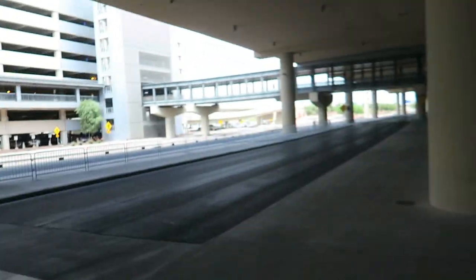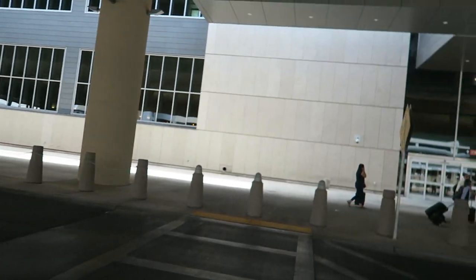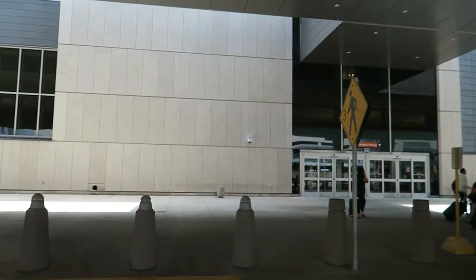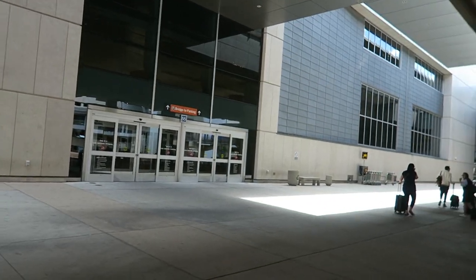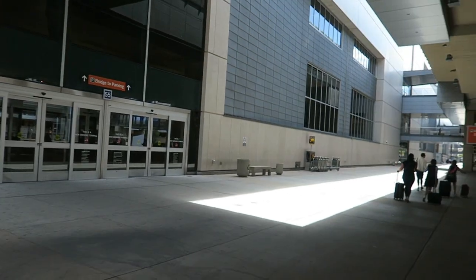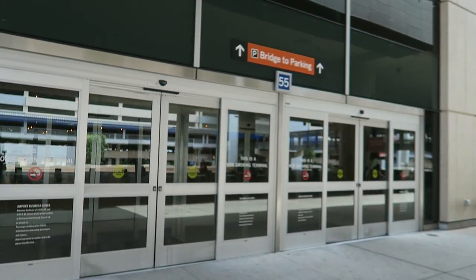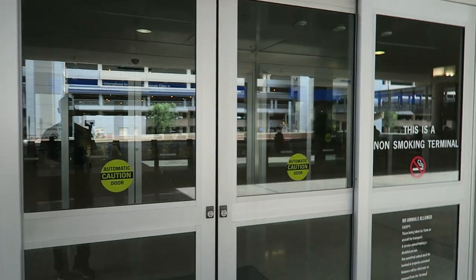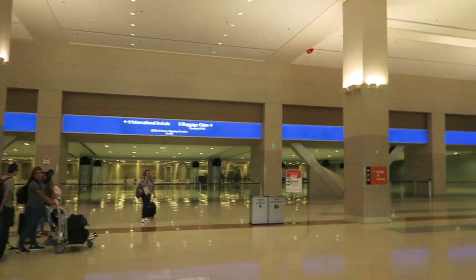Okay, so made it here to Terminal 3, as you guys can tell, it's pretty quiet out here. There's not that many people around here at Terminal 3. For those of you that don't know, Terminal 1 is the domestic flights. Terminal 3 has some domestic flights, but it's mostly international flights. So even for me, when I fly in and out of Las Vegas, I usually wind up going out of Terminal 1. Although I do believe when I came here to visit years ago to find a place to live, I actually flew into Terminal 3.